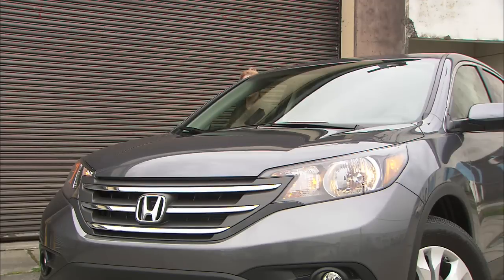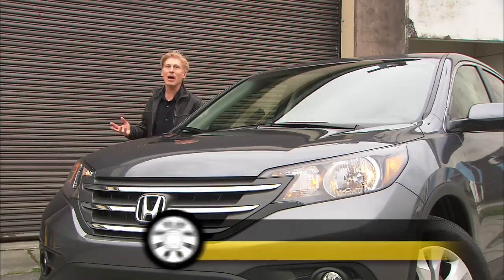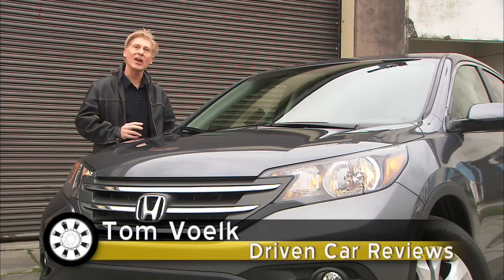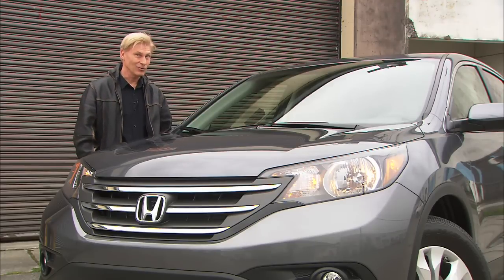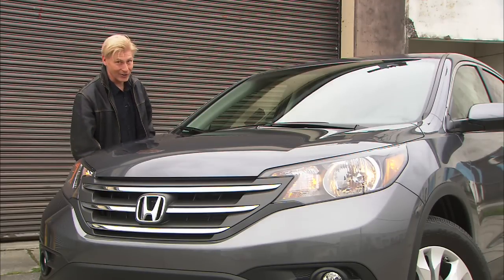Here's an info McNugget: Honda says that the CR-V name comes from what they originally set out to produce — a comfortable runabout vehicle. Remember that the next time you're playing Trivial Pursuit Car Edition.